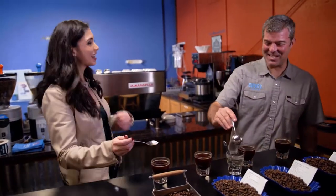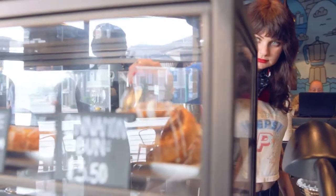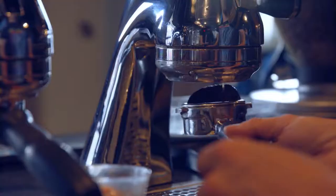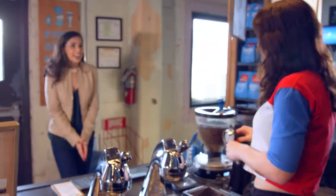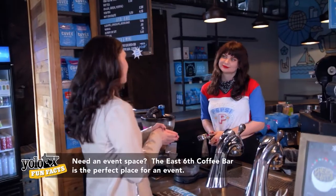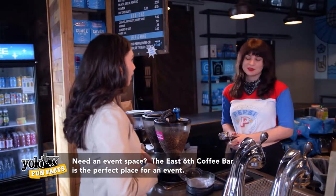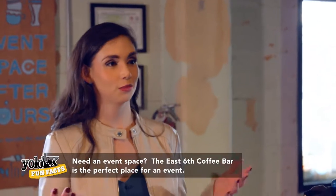Now we're getting somewhere. Before we headed back to the studio, we stopped off at the Cuvee Coffee bar — this is where you can get all that roasted goodness without slurping it off a spoon, plus there's a great selection of beer. I was told I had to try the horchata latte, and since I was also hungry, they recommended a really good cinnamon bun.